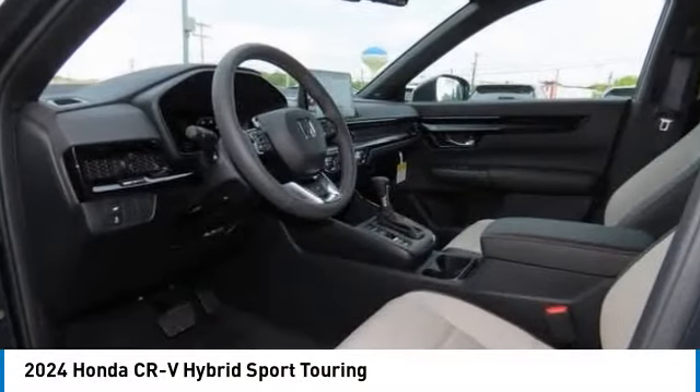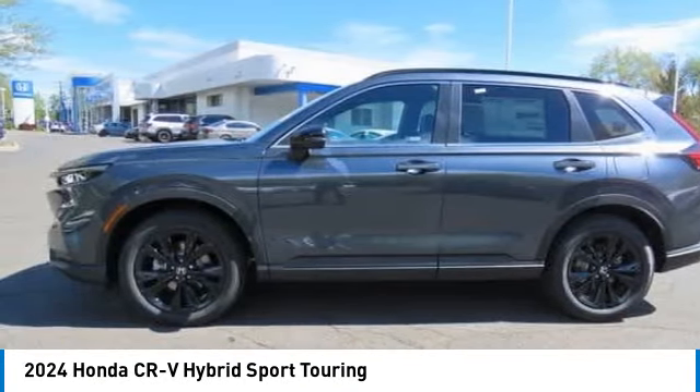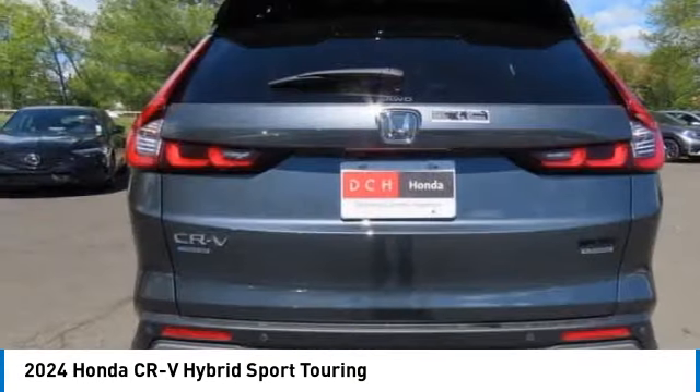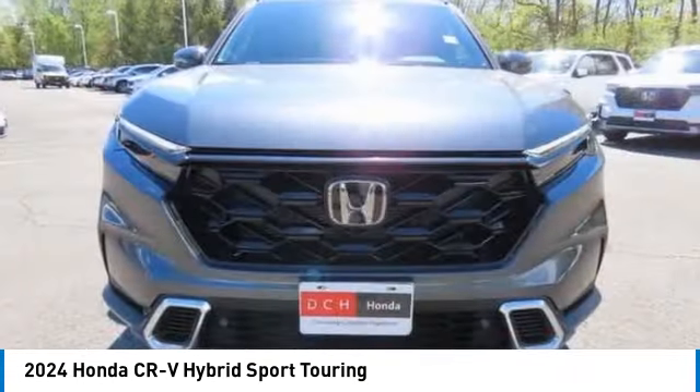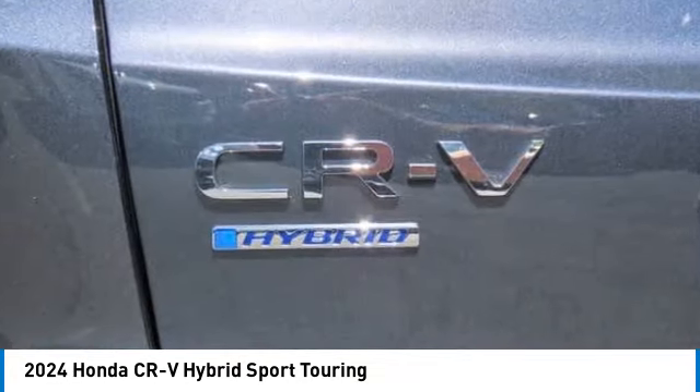Take a ride in the 2024 Honda CR-V Hybrid. The Honda CR-V Hybrid offers a powertrain with plenty of energy, a cabin with plenty of room, and a ride with plenty of comfort.